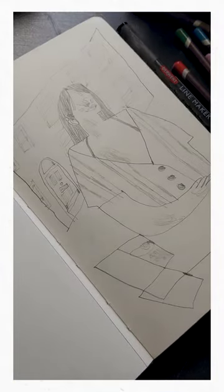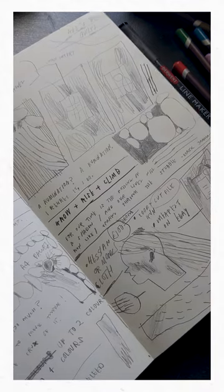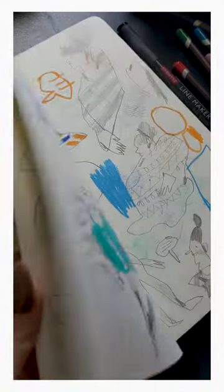This is the sketchbook that I'm working in most at the moment, although I do really work in about three or four sketchbooks at a time. As you can see, I kind of use this as a place to map things out, write down little things, and work stuff out.